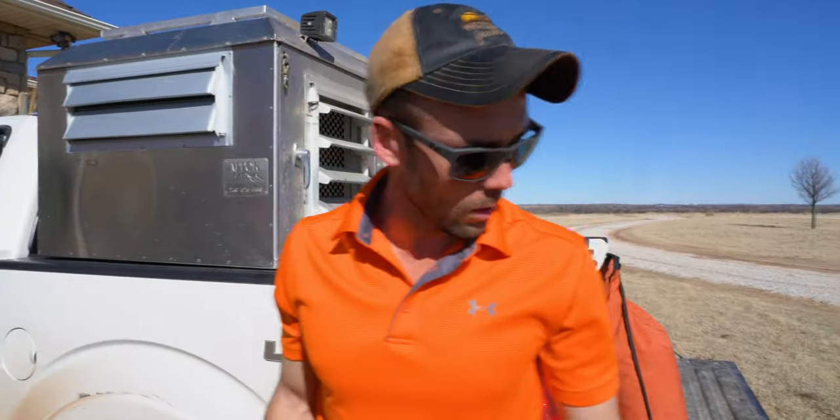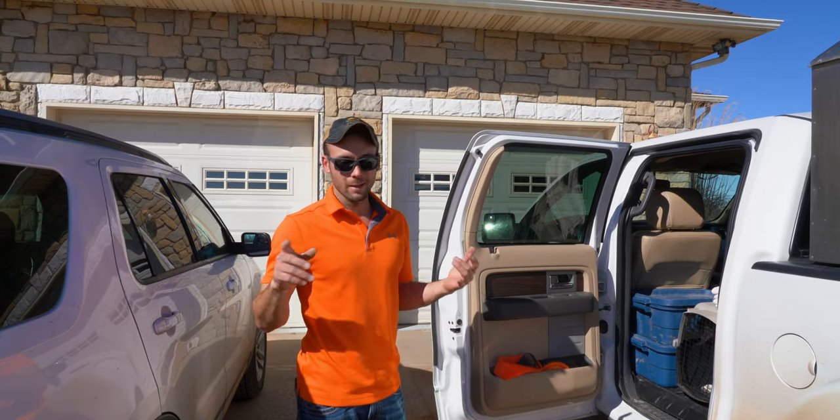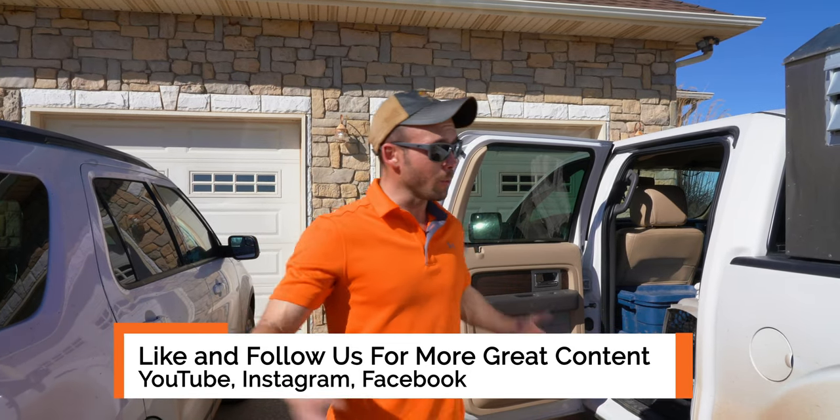We're going to get all this stuff pitched up in the truck, but that is pretty much what it takes. That was my visual rundown — I don't think I'm missing anything. I'm the guy with the pink gun, and this is what it looks like to go on a hunting trip.